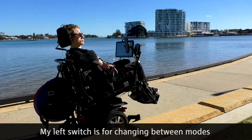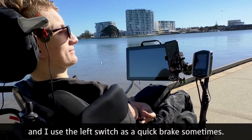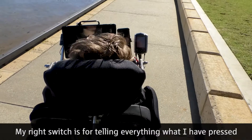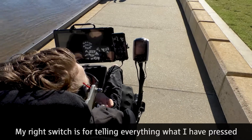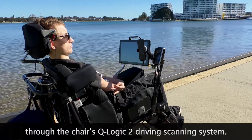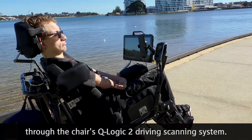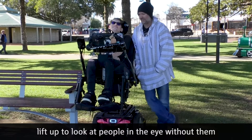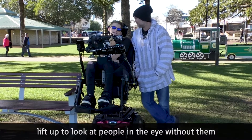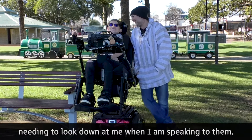My left switch is for changing between modes and I use the left switch as a quick break sometimes. My right switch is for telling everything what I have pressed through the chair's cue — the Logic 2 Driving Scanning System. My chair also has eye level, which allows me to lift up to look at people in the eye without them needing to look down at me when I am speaking to them.